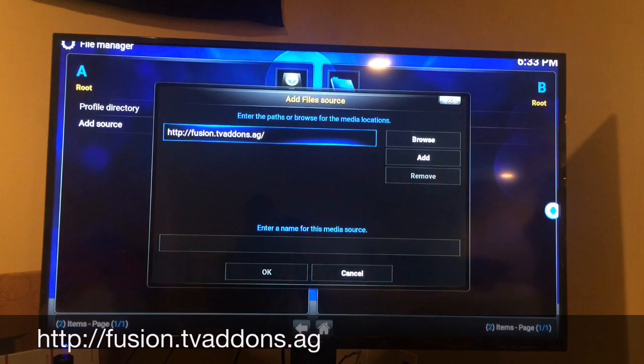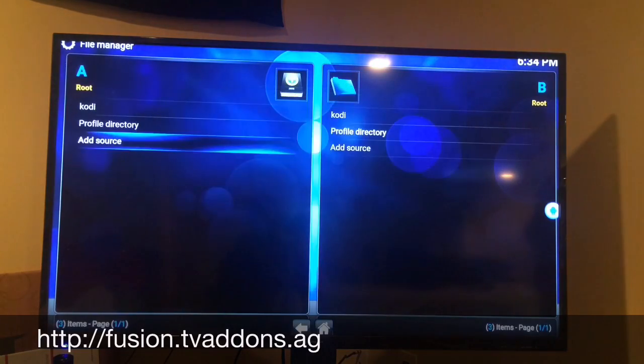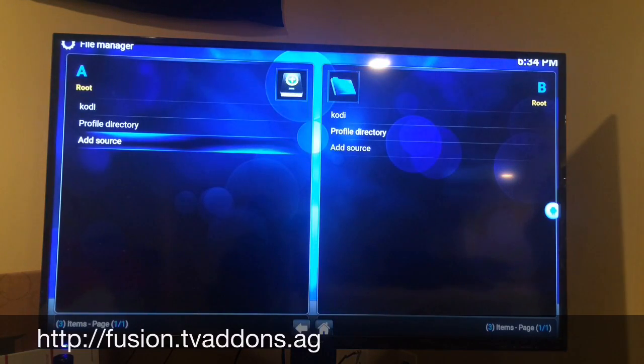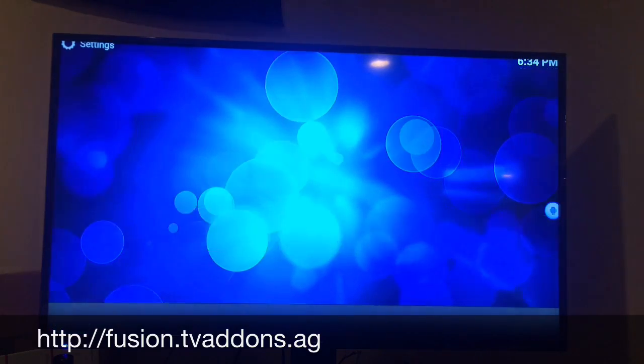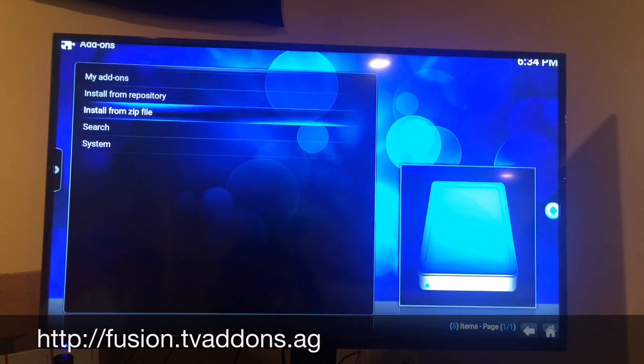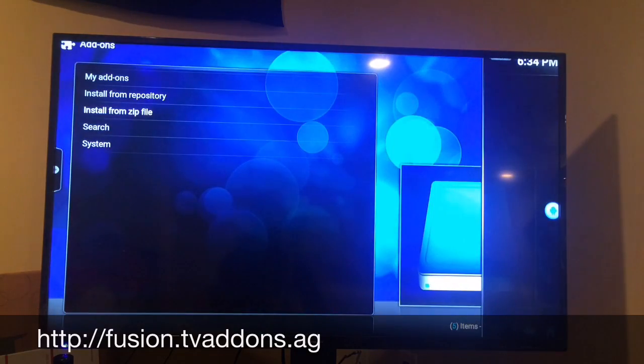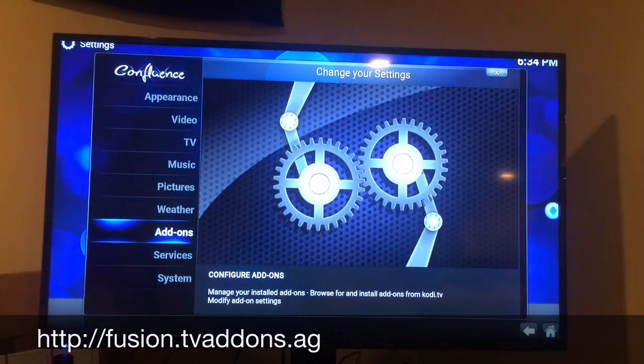Once you're done it's going to ask you to name it so you can remember where it's at. We're just going to name it 'Kodi.' Hit Done. Now go back using the Fire Stick back button, go into Settings, then Add-ons. Click OK and click Install from Zip File. Click on Kodi, then scroll down to Hub Wizard, click Hub Wizard, then Install from Zip File. At the bottom you'll see configuration add-on — enable it, then click back.